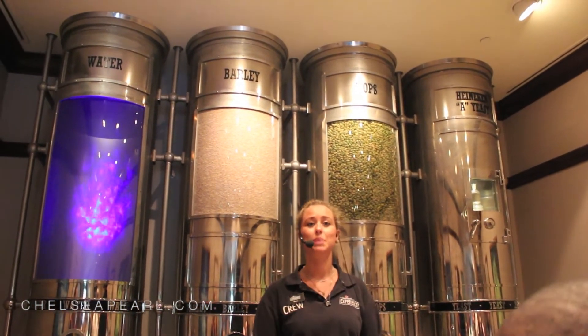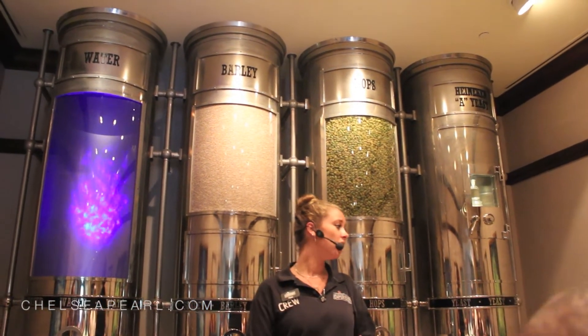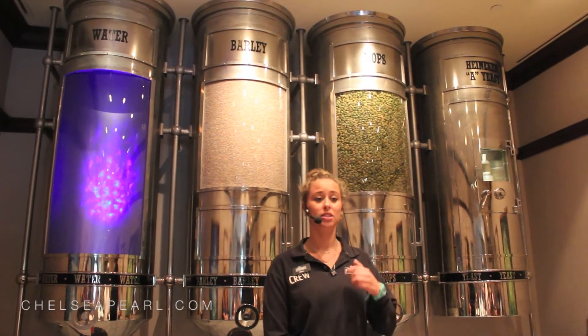We have water care completion plans and we use reverse osmosis to make sure it's clean water.